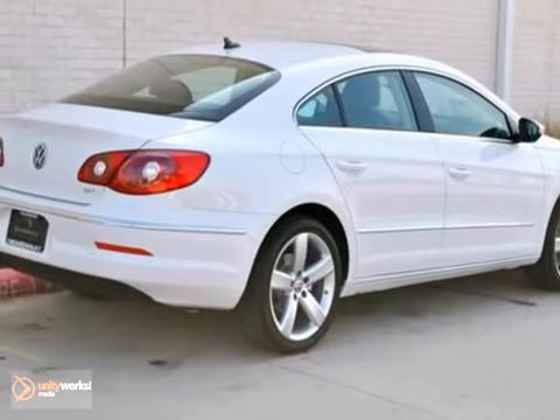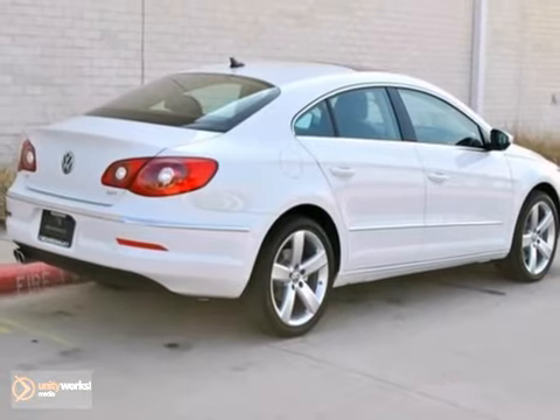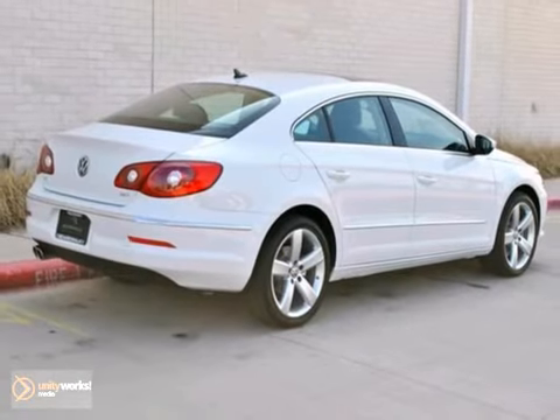If you're looking for European luxury sedan priced like a mid-sized family sedan, then come to McKinney Volkswagen and see this CC today.